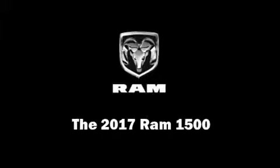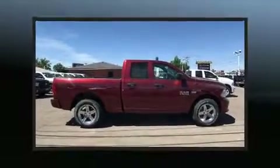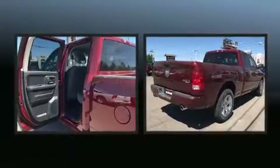Experience driving perfection in the 2017 Ram 1500. This four-door, six-passenger truck will allow you to take command of the road with confidence.